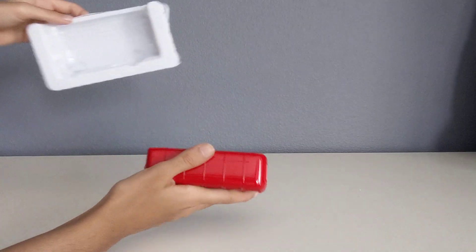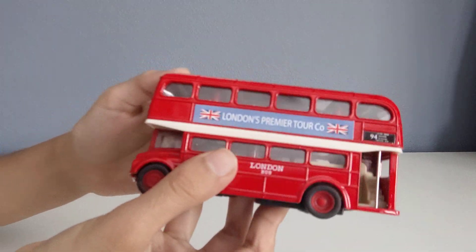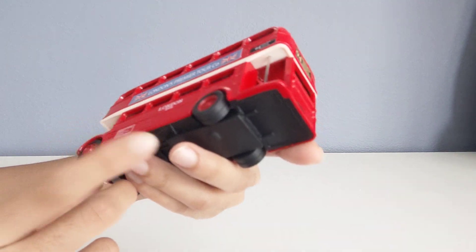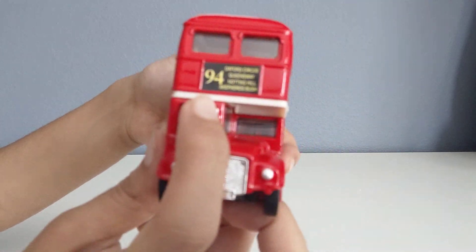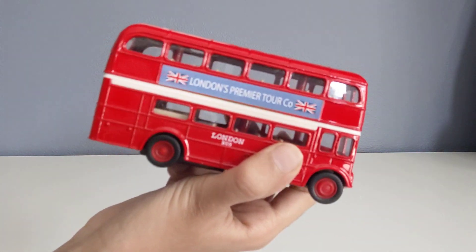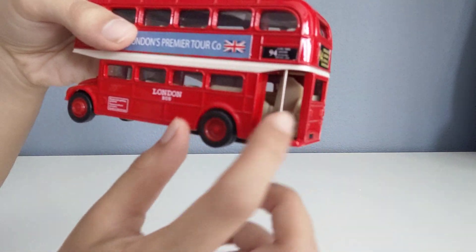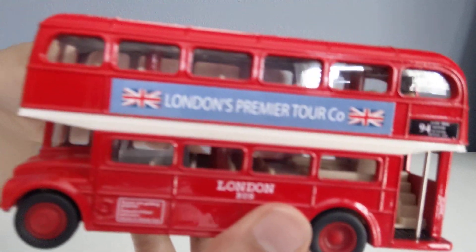Okay so I just finished unboxing the London bus — wow, this looks super cool! It says 'London's Premier Tour Co.' It looks exactly the same as the real thing; it has all the details, it even has a bus number — this one is 94. Yes, this is a pullback, so both the London taxi and this London bus are pullbacks. Over here there's a little space with steps inside, it's really cool and super detailed — you can even see all the seats in there.